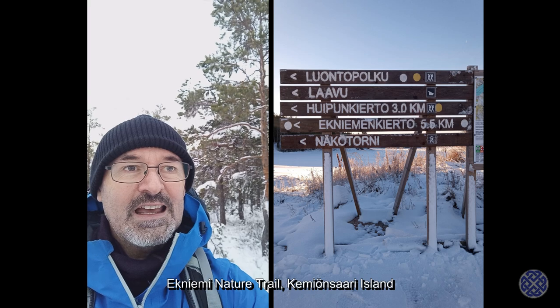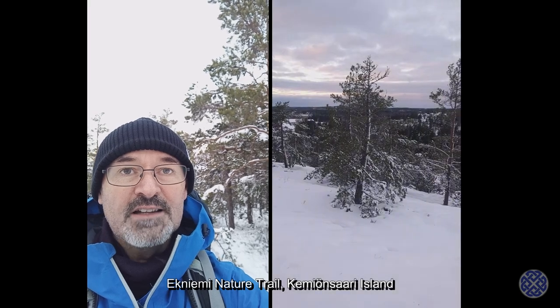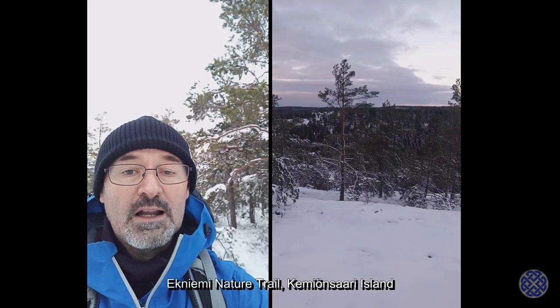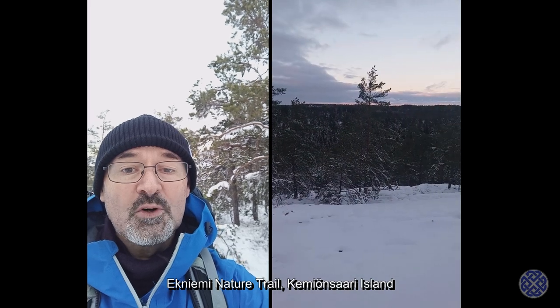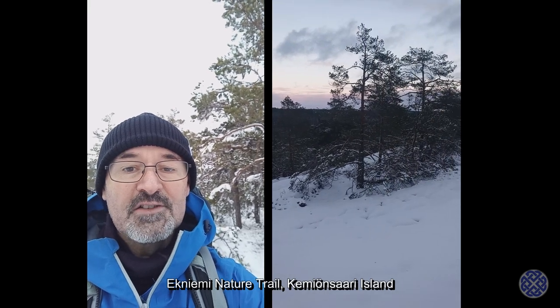I'm in a place today called Aekniemi Nature Trail. It's a five kilometer circular trail and it has a lean-to shelter about halfway, and also a lookout tower. The plan tonight is to hike in and set up in the lean-to tonight.